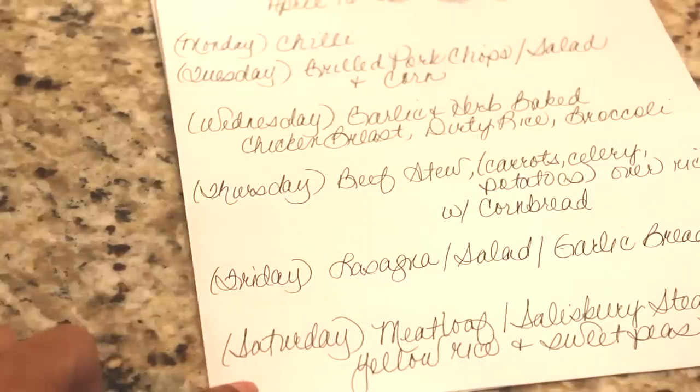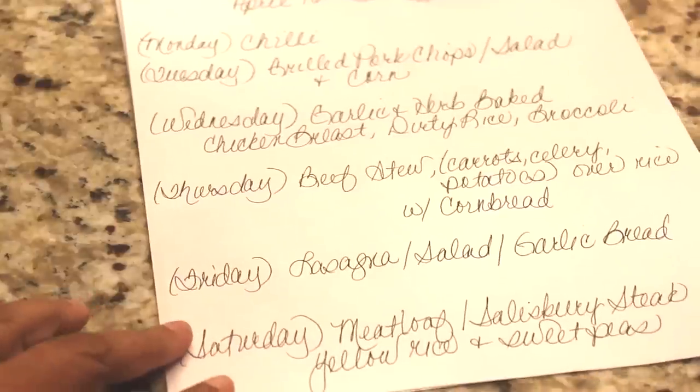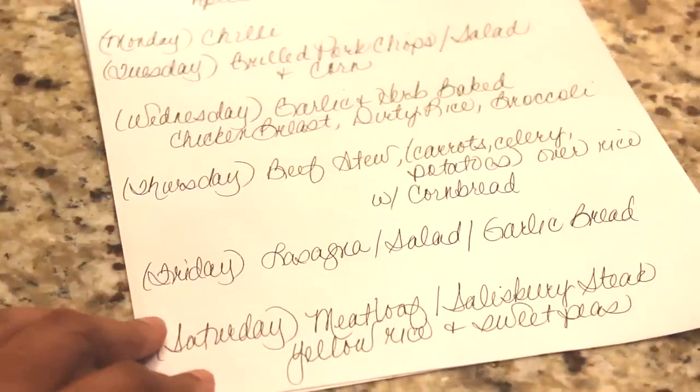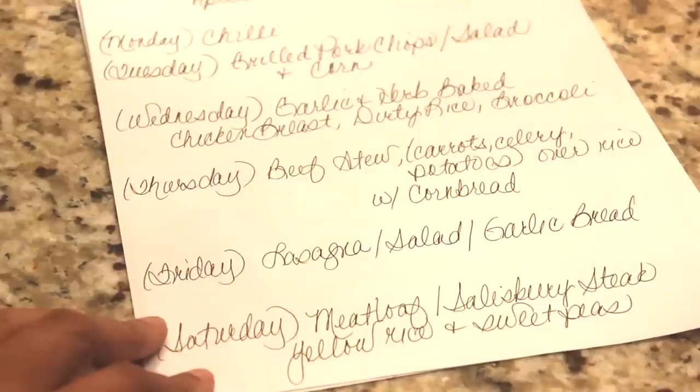On Saturday I will do the meatloaf or Salisbury steak with yellow rice and sweet peas, and then I'll start all over again next Sunday. That is our menu for this week.